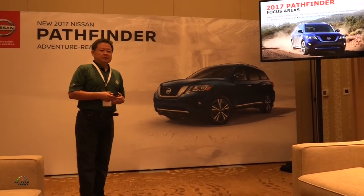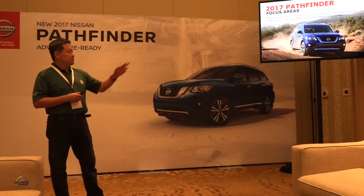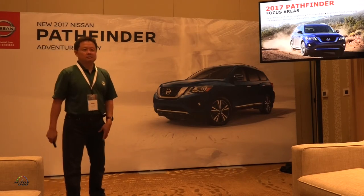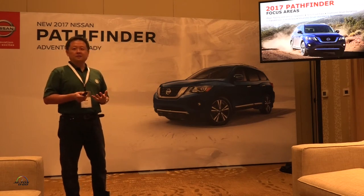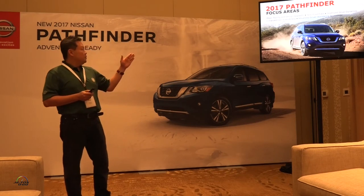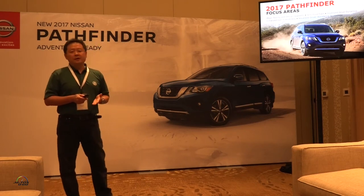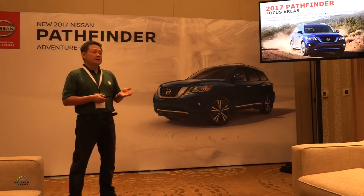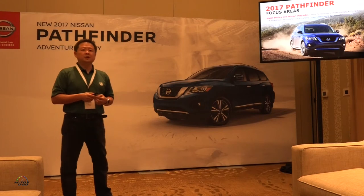As Phil mentioned, this was a significant refresh — one of the biggest ever for Nissan. For Pathfinder, we have five key improvement points that I'll take you through each one. You really have to drive it to experience it, because this is such a complete package. The key points are the major styling and design upgrades, the new powertrain, the improved driving dynamics, the enhanced user-friendliness, as well as the advanced drive assistance technologies.